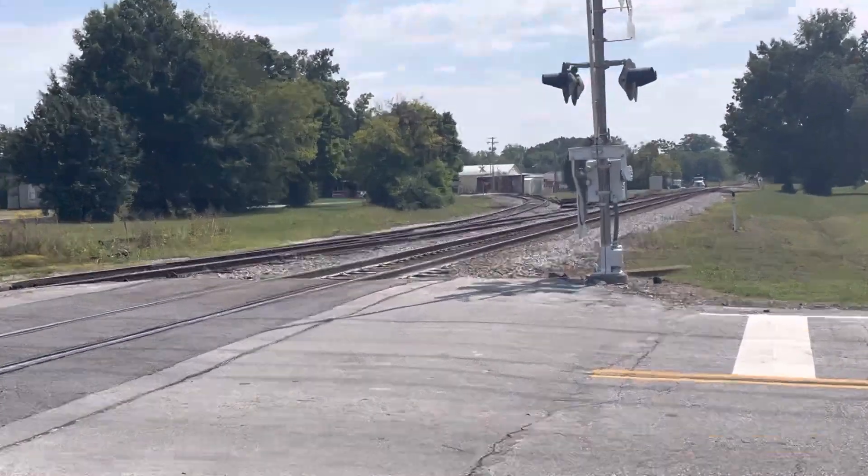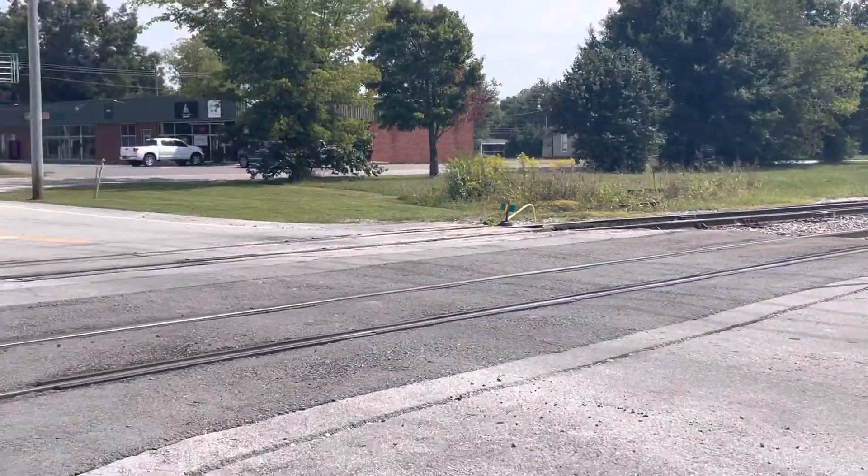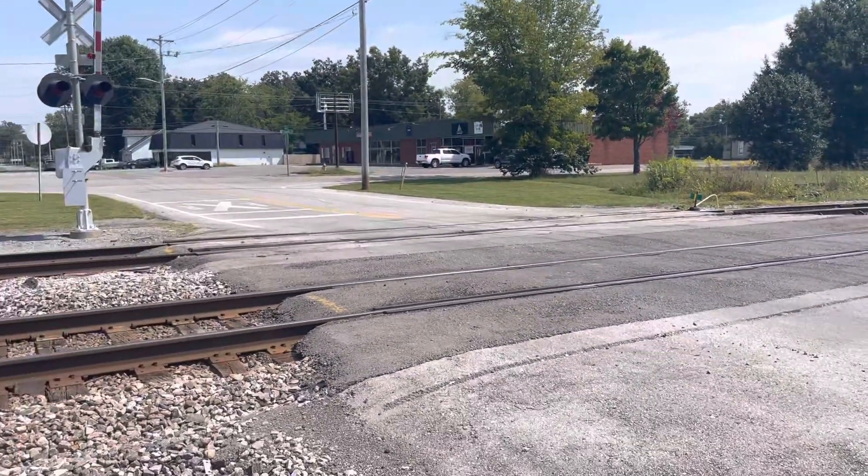But yeah, there's the Lauderdale Street railroad crossing here in Tullahoma, Tennessee.